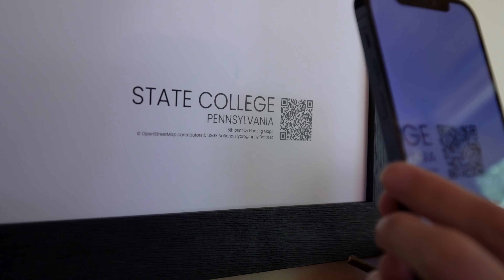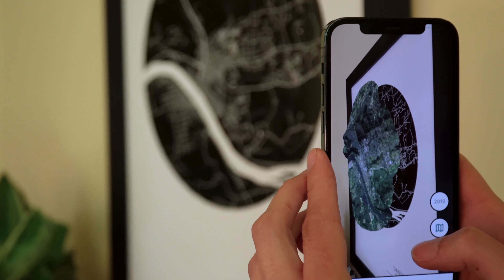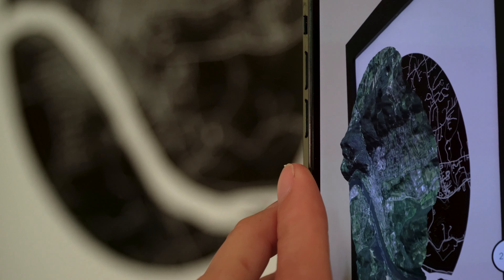Then we added a free augmented reality app that renders aerial photography over your physical print.